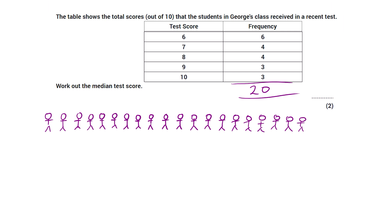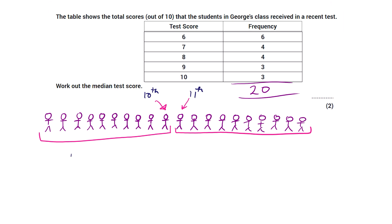Imagine those 20 people standing in a row. The median is the score of the person in the middle. The problem is, with 20 people there isn't someone in the middle — you've got two groups of ten. So we take the halfway point between the scores of the tenth and eleventh person. People sometimes use the formula: total frequency plus one, divided by two. With 20 people that's 21 divided by 2, which is 10.5 — meaning we want halfway between the tenth and eleventh person.